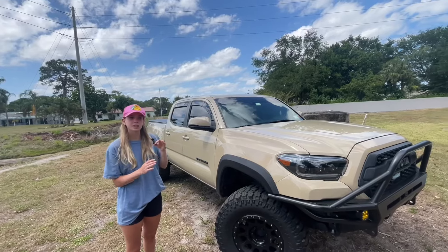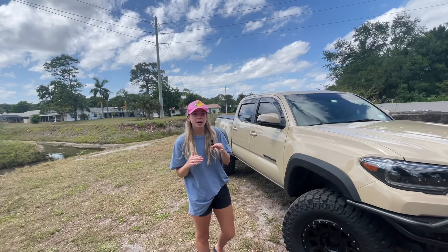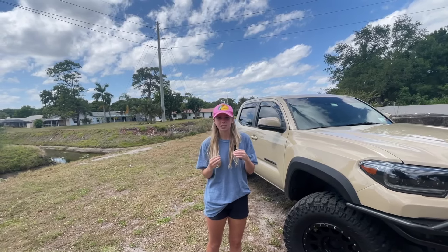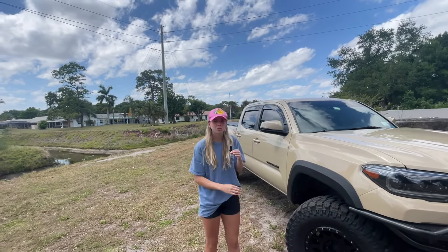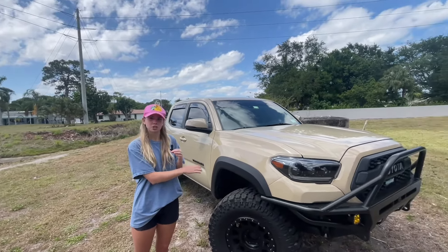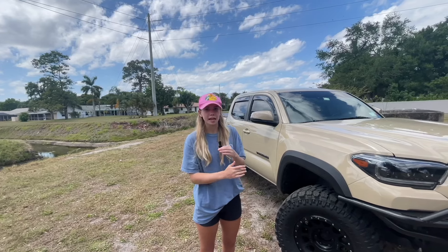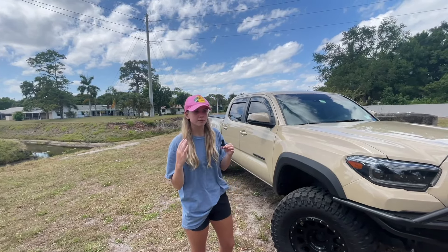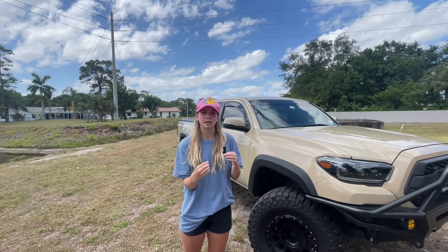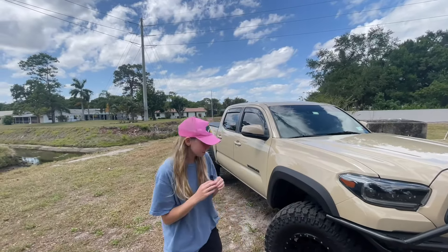With this tune, the number one question I get is whether I've re-geared — the answer at the moment is no. Technically I should re-gear, but right now it's not a critical necessity. I do have to mention that with 33s you would not have to re-gear at all; it's just because I'm on 35s that I should re-gear from the stock gear. Running on the stock gear I've had absolutely no issues, but I will eventually get it re-geared.